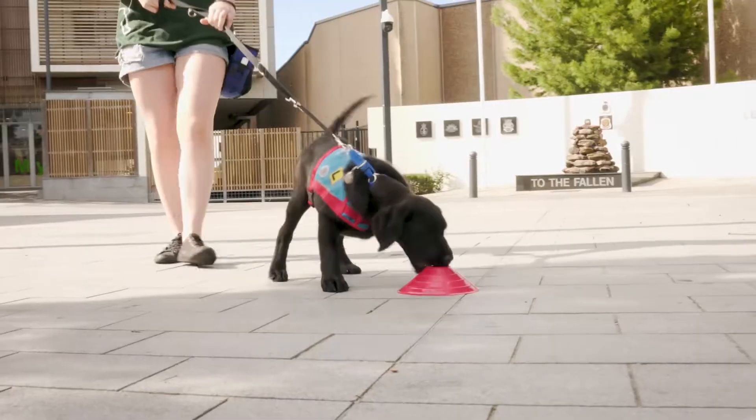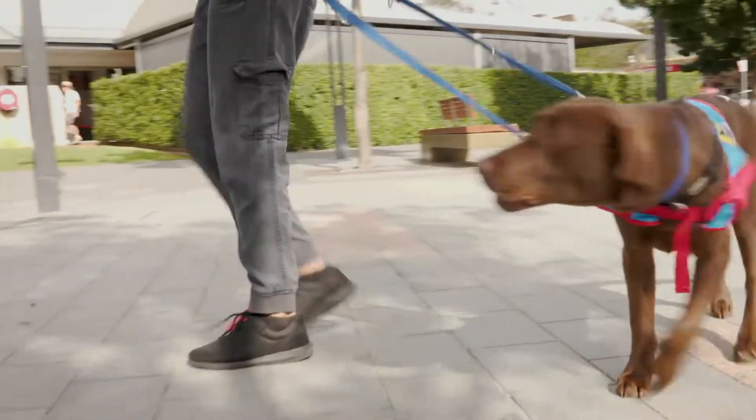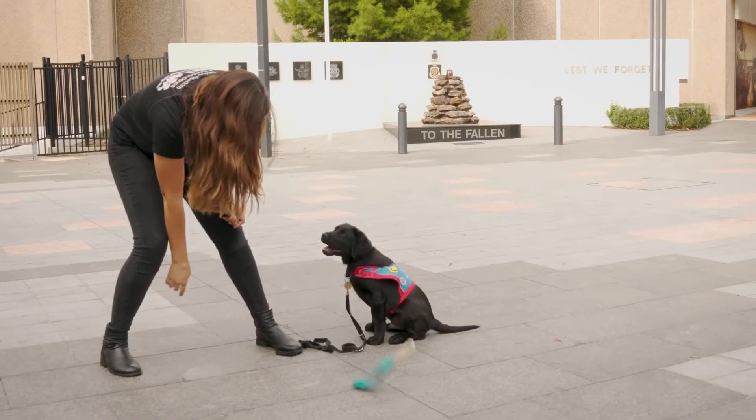We do a lot of recall practice, competing with different distractions in the community that they will need to use to get the dogs focused back on them.